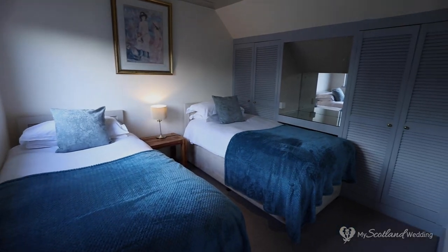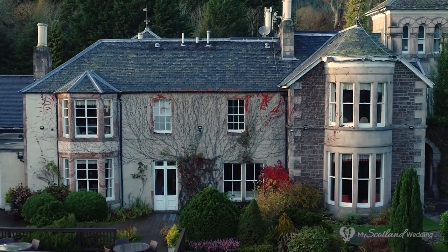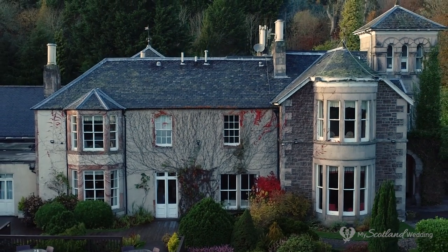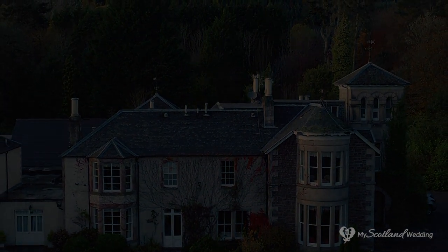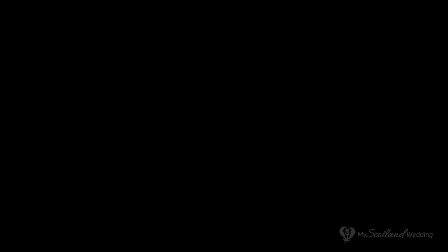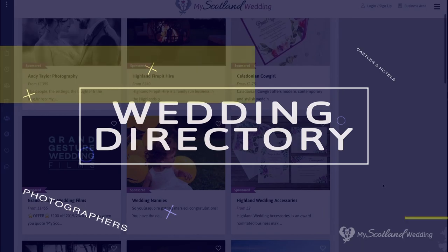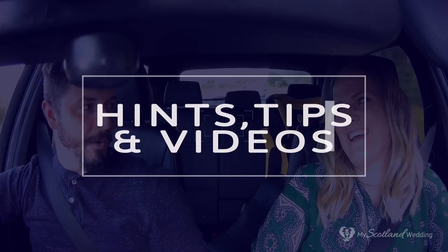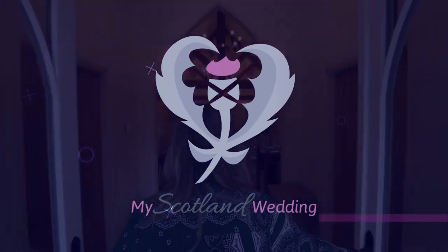So that's it for this video tour of the Loch Ness Country House Hotel. We hope you've enjoyed having a look around and seeing what the hotel has to offer. Check out the listing on the page for more details and to get in touch and discuss having your wedding at this beautiful venue. We'll see you next time.